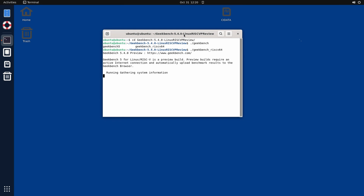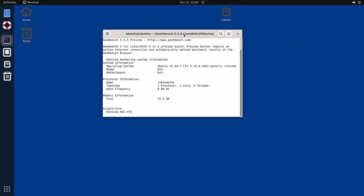I'll run through Geekbench in a minute, sped up of course, because no one wants to watch a console window for 50 minutes. I'll put a link to the results in the description below so you can use the site's comparison features to compare to other systems.